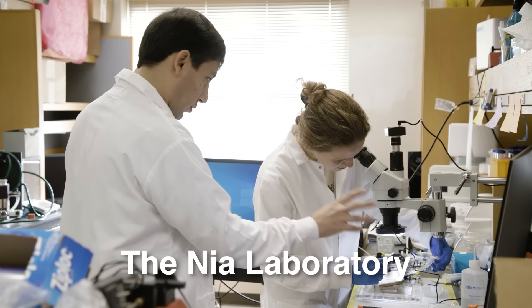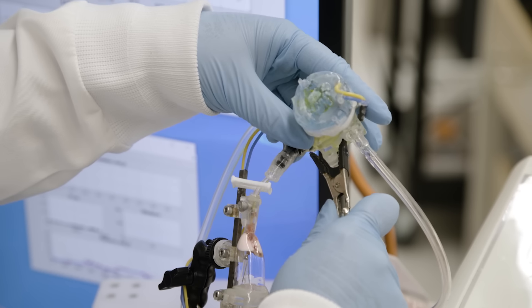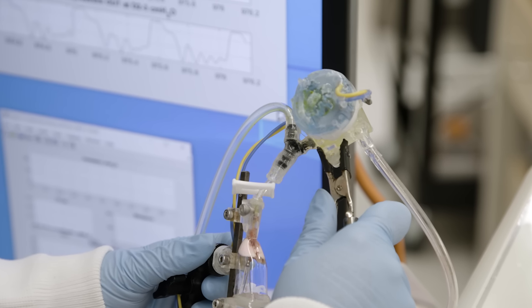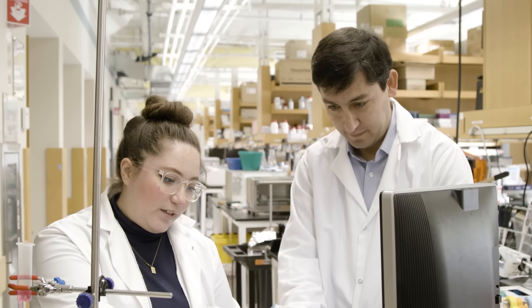We recently developed the crystal ribcage. The crystal ribcage is a technology where we can image the lung as it's functioning in real time and at cellular resolution. It's a very powerful technology that could open a lot of avenues in studying how disease initiates, how diseases progress, and how we can potentially stop them.